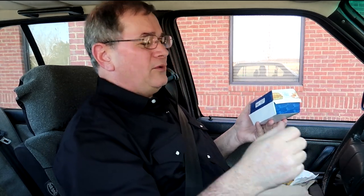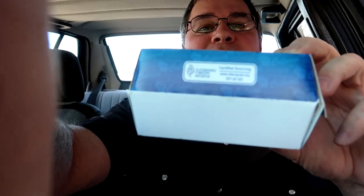Let me get a little drink first — diet Pepsi. What happened to Coca-Cola products, Culver's? Come on, Coca-Cola — everybody drinks it.